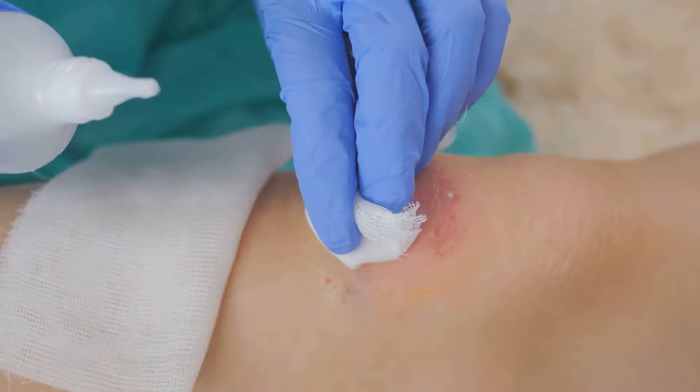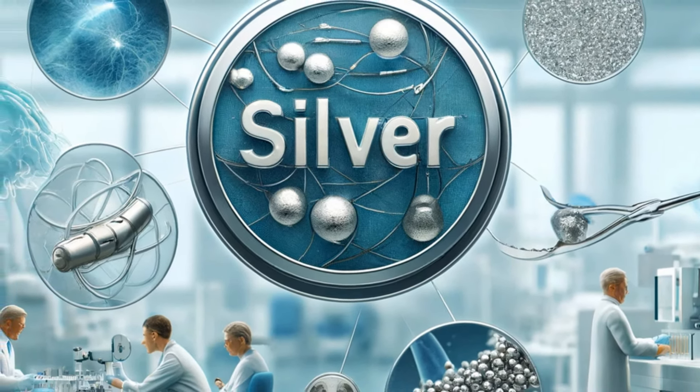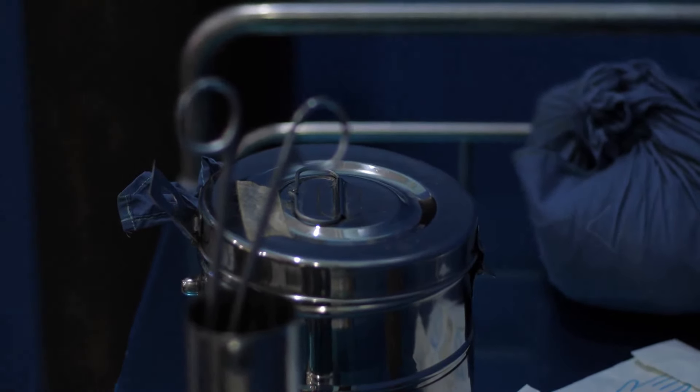Firstly, wound dressings. Silver-infused dressings are widely used for burns and surgical wounds. They release silver ions that not only kill bacteria, but also accelerate healing.